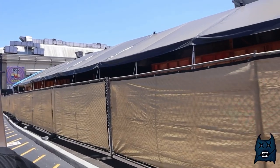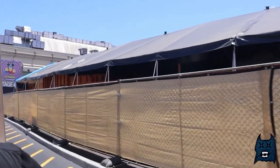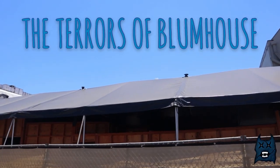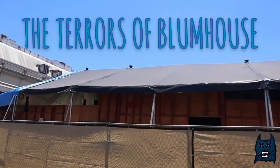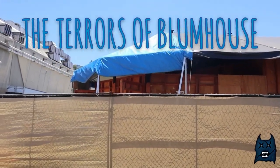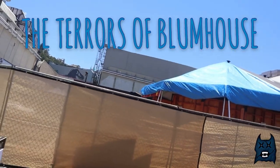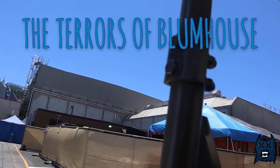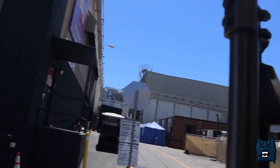Right off the bat, here's the maze that's located behind Transformers. My guess will be the Terrors of Blumhouse, because everything else seems like straightforward what they are. And right here at the very front, I get that vibe that they're gonna do that movie theater look. So I'm just guessing this is gonna be the Terrors of Blumhouse — what do you guys think? Some people believe they're experts on it.